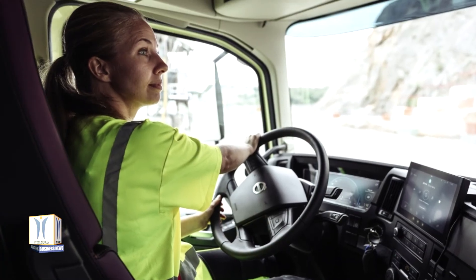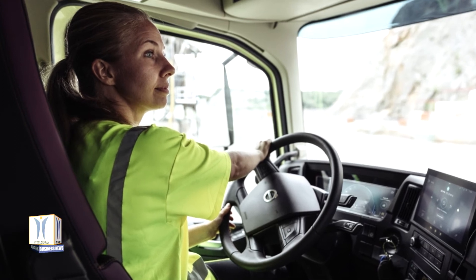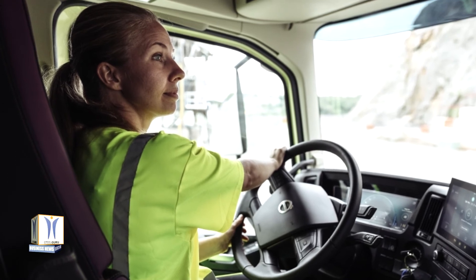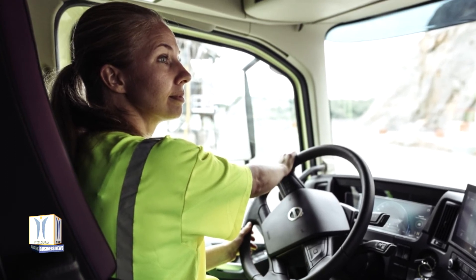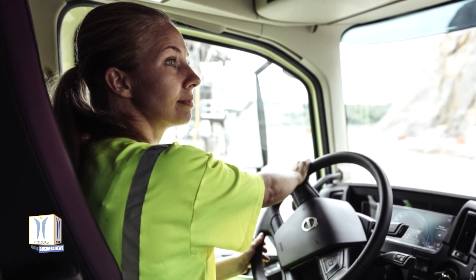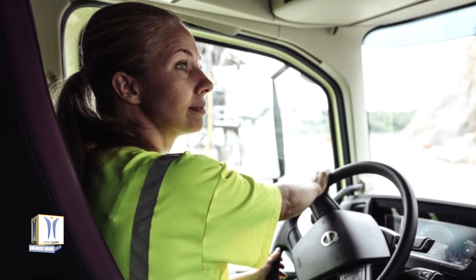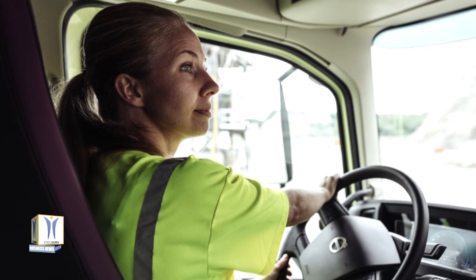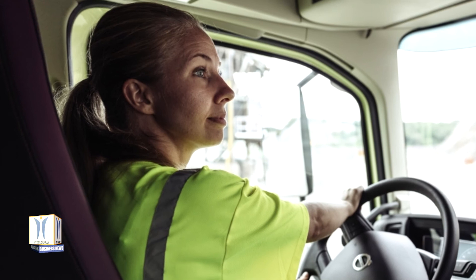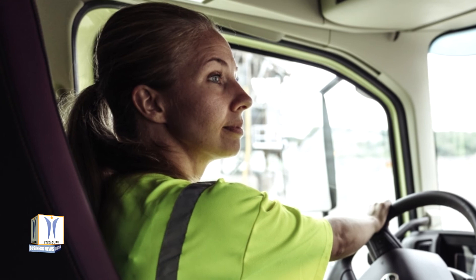The Volvo FM and Volvo FMX have new cabs with up to one cubic meter more interior volume than previously. This affords a more spacious feel, more working room and significantly improved direct visibility due to, among other things, a lowered door line. A low, wide entry with two footsteps with improved anti-slip properties and lighting facilitates operations on routes with frequent stops. During construction operations, for instance, it is not unusual for the driver to climb in and out of the cab up to 50 times per day.